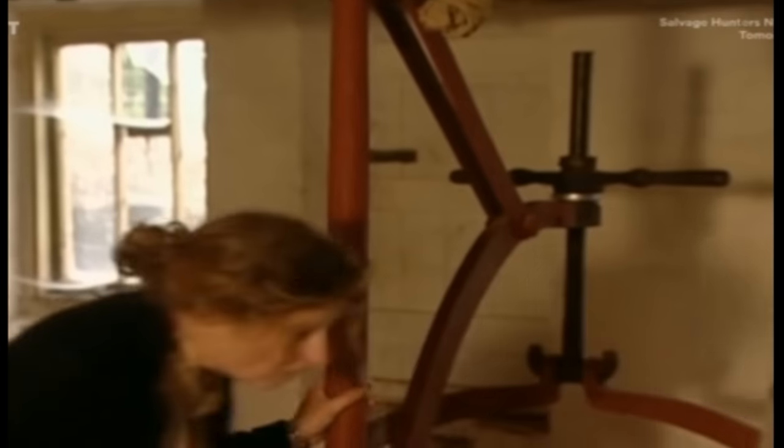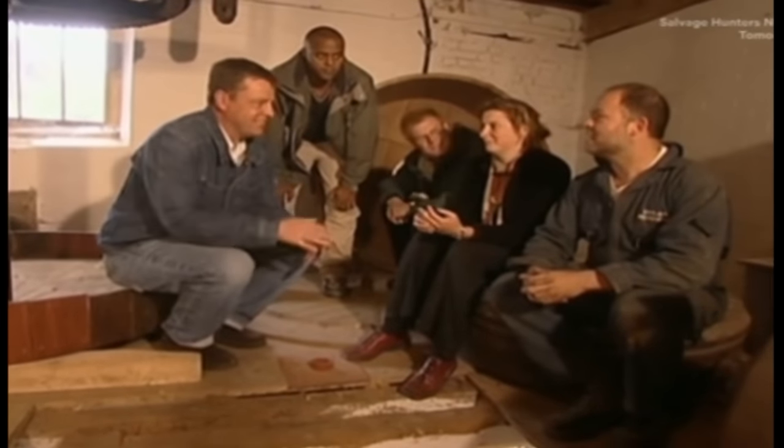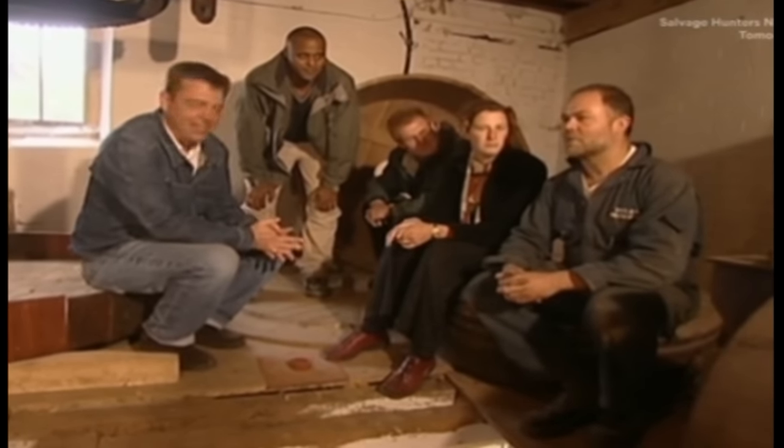To help them get their heads around this monster machine, the squad have brought in a real live millwright, Ian Clark. He's worked on 20 mills before and he's keen to get the squad cracking. We've got plenty to go at, that's for sure. I've had a good look round — I think all the bits are here. Just a matter of finding where they go, really.